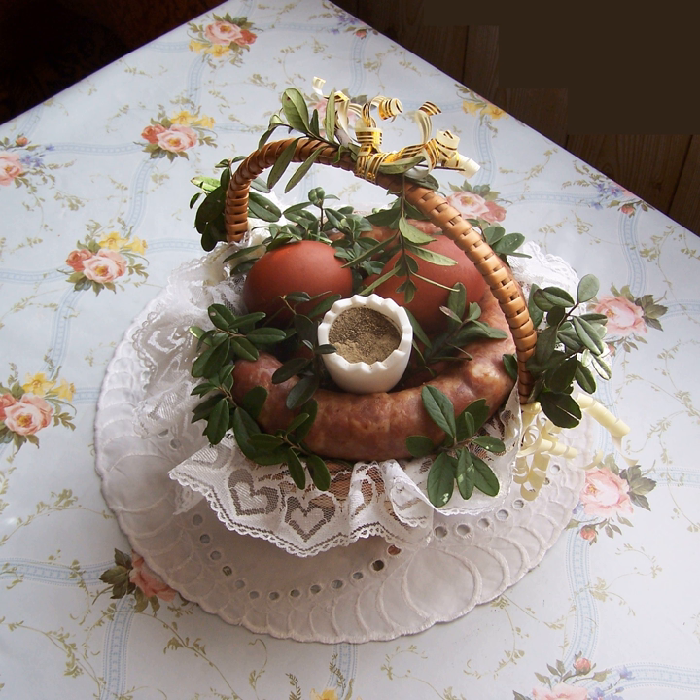Folk medicine. Herbata góralska — highlanders' tea, tea with alcohol. Syrop z cebuli — onion syrup, a cough remedy made of chopped onion and sugar; it is still considered a medicine.